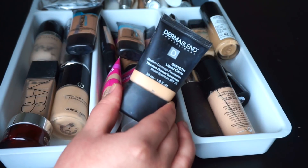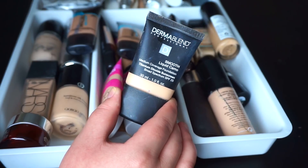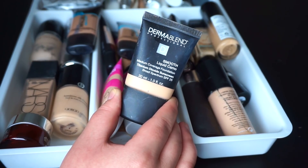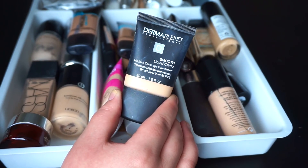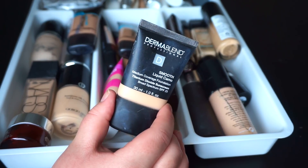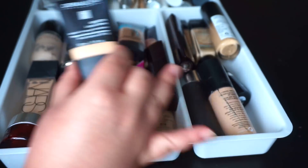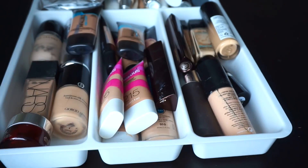I'm also going to keep the Dermablend Smooth Liquid Camo. I do reach for this every so often. It says medium coverage but Dermablend is known for super heavy duty coverage — like covering tattoos and birthmarks. It's probably my favorite at the moment when I want something really full coverage because it's not as heavy as some of the other foundations I have here.